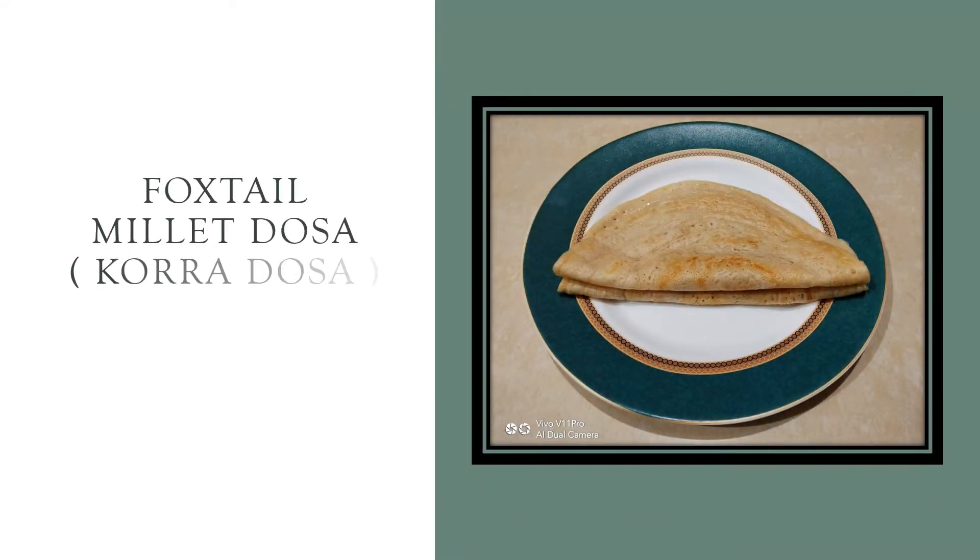Welcome to Swapna's Research Foods with scientific information. Let's see the scientific information of Foxtel Millet with Foxtel Millet Dosha.